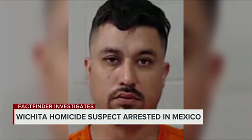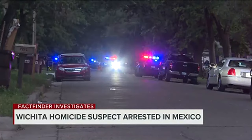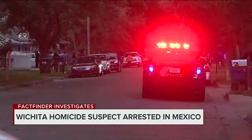A man charged with first-degree murder in Wichita is back in custody after police say he cut off his ankle monitor and fled to Mexico. Eric Gonzalez Gutierrez was arrested for first-degree murder back on June 16th. He posted a $1 million bond and was subsequently released from custody. Less than one week later, police said he cut off his ankle monitor and disappeared. But this week, police announced that Gutierrez was arrested in Mexico and is being extradited back to Wichita. But how does a man charged with first-degree murder get to post bond and then flee the country?